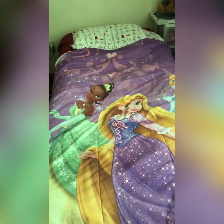Hey YouTubers, how's it going? So I'm gonna show you my camping bed right now. We're gonna do a camping bed tour, so here goes.